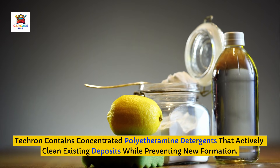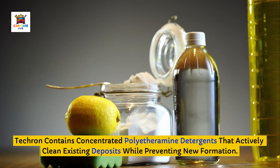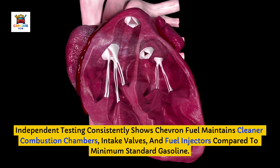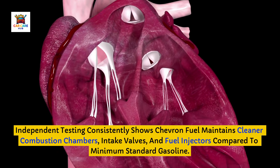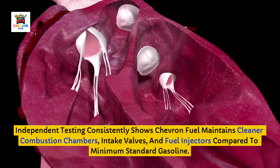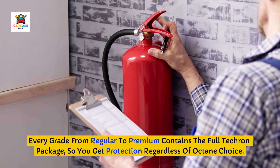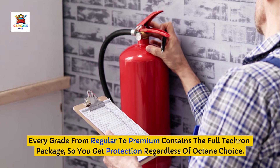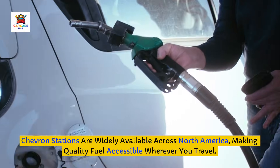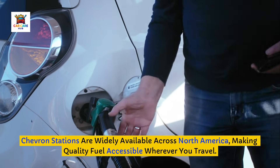Techron contains concentrated polyetheramine detergents that actively clean existing deposits while preventing new formation. Independent testing consistently shows Chevron fuel maintains cleaner combustion chambers, intake valves, and fuel injectors compared to minimum standard gasoline. Every grade from regular to premium contains the full Techron package, so you get protection regardless of octane choice. Chevron stations are widely available across North America, making quality fuel accessible wherever you travel.